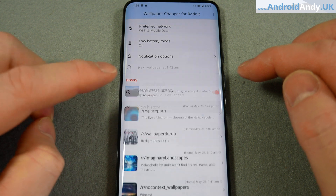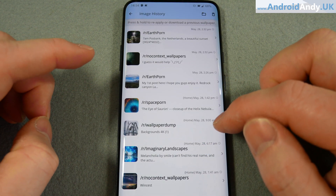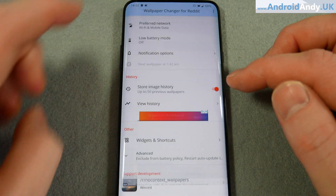I do like this store image history so we can see all of the previous wallpapers. So if we think, you know what, that was a nice wallpaper - like this one for example - there it is. Then come back out of that.